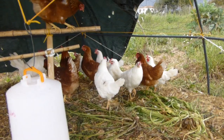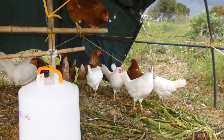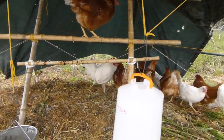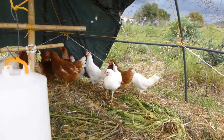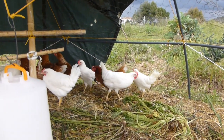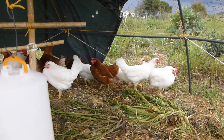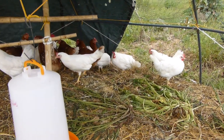We've got 12 hens and our little white cockerel. We've got six Leghorns, which are the white ones, and six ISA Browns, which are the brown ones. A friend gave us his cockerel, so it means that as of next spring — when the Leghorn chickens are about a year and a half old — we can breed our own laying hens. These two breeds are well known for laying.